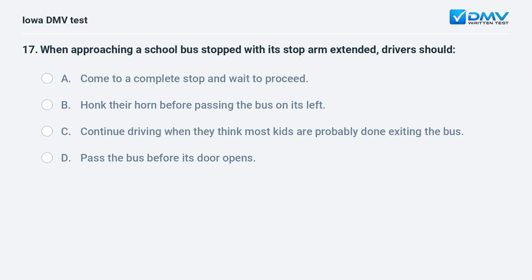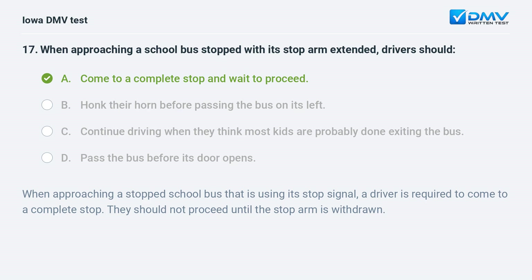When approaching a school bus stopped with its stop arm extended, drivers should: a) come to a complete stop and wait to proceed, b) honk their horn before passing the bus on its left, c) continue driving when they think most kids are done exiting, or d) pass the bus before its door opens. The answer is a. When approaching a stopped school bus using its stop signal, a driver is required to come to a complete stop and should not proceed until the stop arm is withdrawn.